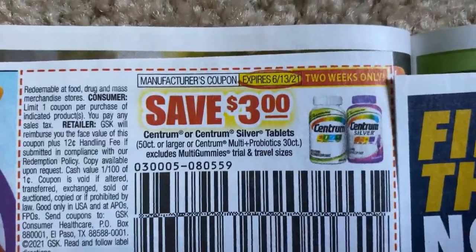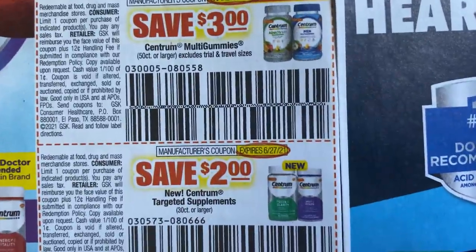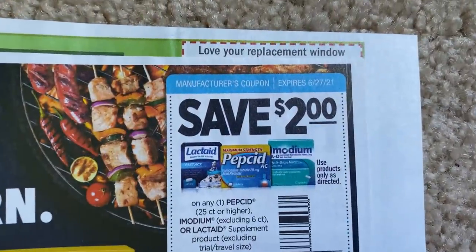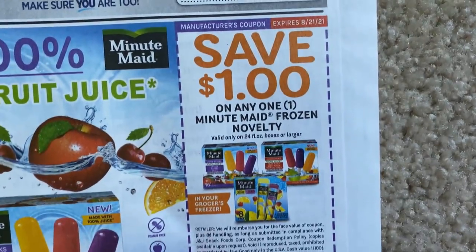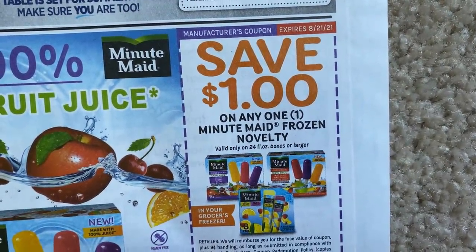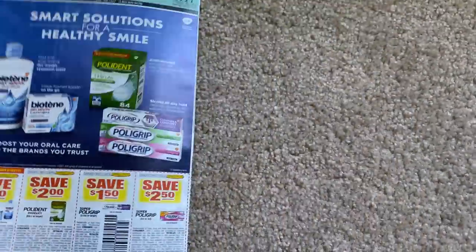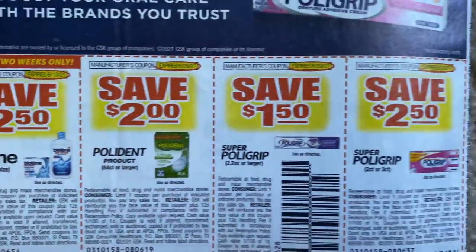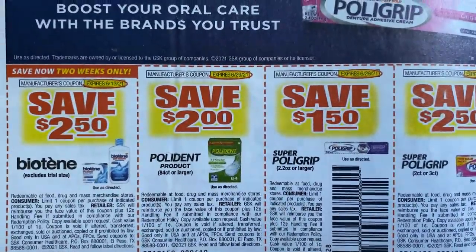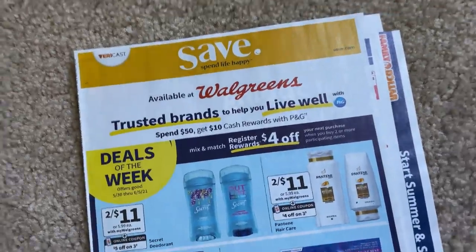Here we have some Centrum vitamins for $3 — these may become printable tomorrow, so check back on my channel. Sometimes we get $4 coupons; there are some $3 and $2 coupons this time. We have the Lactaid, Pepsid, and Imodium. Here we have the Minute Maid frozen treats — a dollar off. This insert does not have a lot of coupons to go with, but check your newspapers and see if you do have it. Nothing really exciting there.